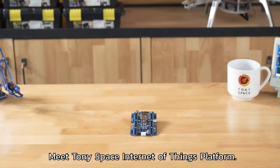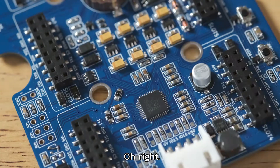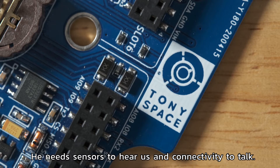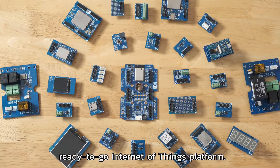Meet Tony Space's Internet of Things platform. He's a microcontroller. Hi there. He needs sensors to hear us and connectivity to talk. But it's easy with Tony Space's ready-to-go Internet of Things platform.